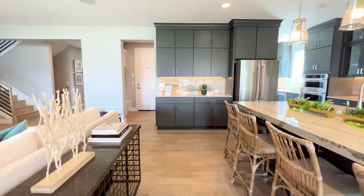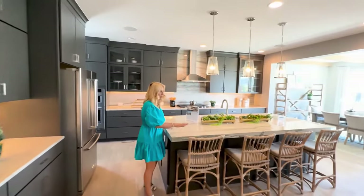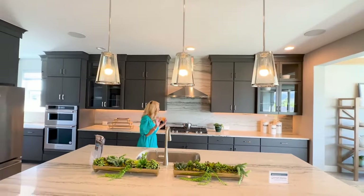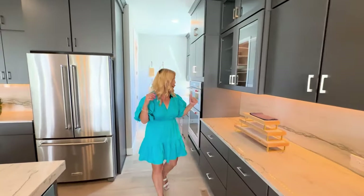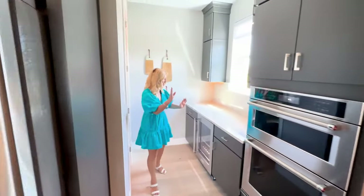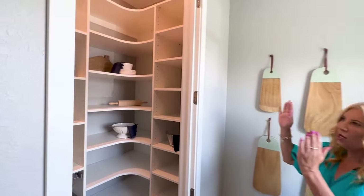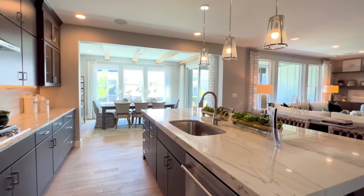Now let's look at the kitchen. Here we've got gorgeous countertops — this island is beautiful with a thick slab. We've got all stainless steel appliances, a five-burner gas stove, microwave, oven, and KitchenAid upgraded appliances. Then there's this additional area with a beverage cooler, which is really nice, and a window providing natural lighting looking right into our walk-in pantry. This kitchen is phenomenal if you're wanting to cook.